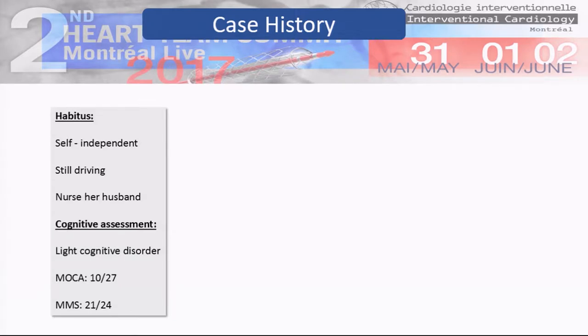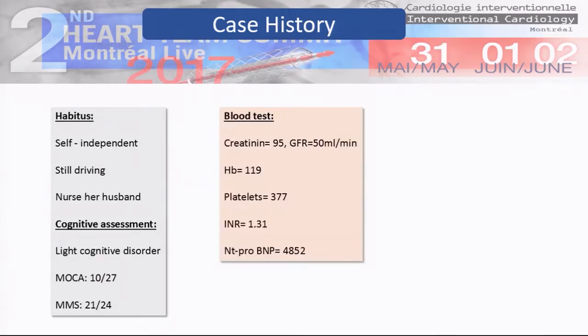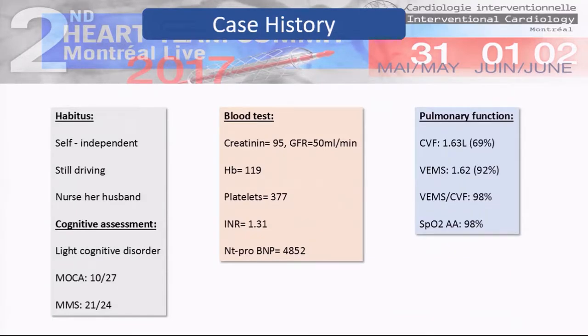She is still driving. She had a light cognitive disorder but quite good neurocognitive evaluation. She also had pretty normal kidney function and quite good pulmonary test results.